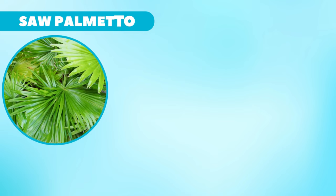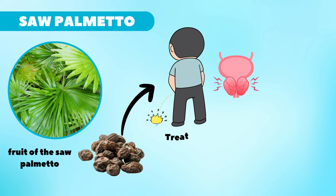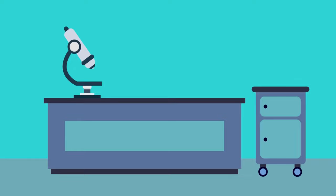Next you can try saw palmetto. Saw palmetto is an herbal supplement made from the fruit extracts of the saw palmetto plant. It's one of the more popular herbal remedies used to treat urinary problems, including enlarged prostate. You can find it in pill form or as a liquid extract. A range of 100 to 960 mg daily has been used to treat enlarged prostate, but according to the National Institutes of Health, only a few studies have shown it to be effective. As a result, saw palmetto is one of the most commonly recommended natural remedies. However, more research is still needed in order for it to be officially accepted as a treatment in the medical community.